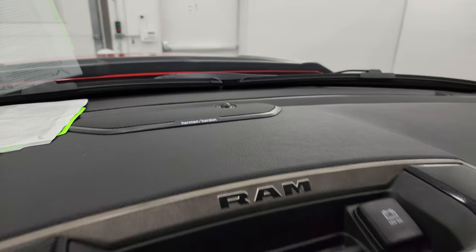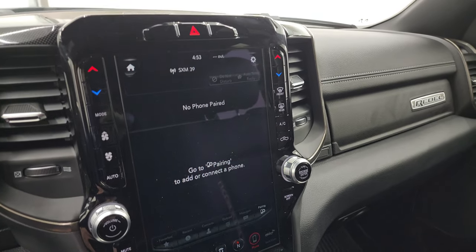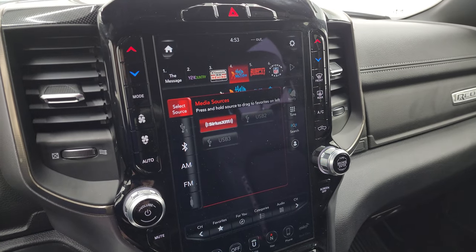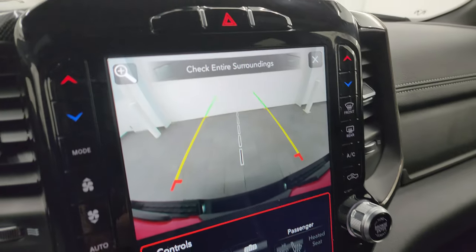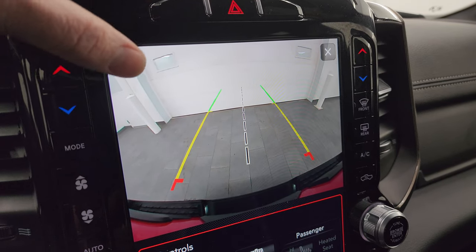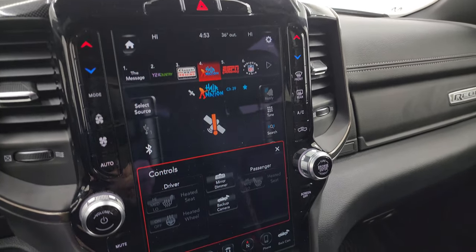This one does have the Harman Kardon premium sound system, which is a very nice system to have. It has the Uconnect 4 12-inch radio. You get AM, FM, and Sirius XM radio capabilities, as well as USB hookups. You can zoom in on that receiver hitch to get hooked up to your boat, camper, or trailer the first time, every time.